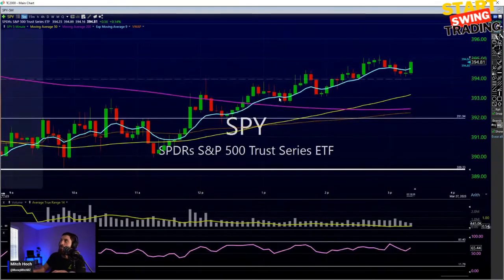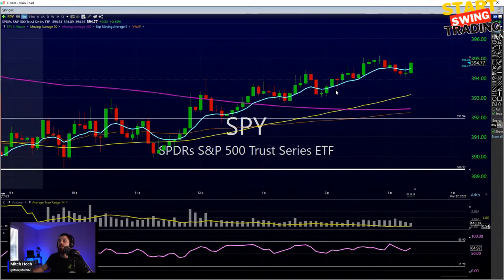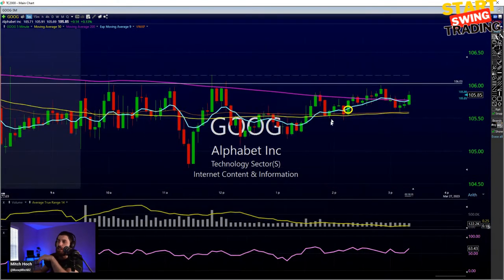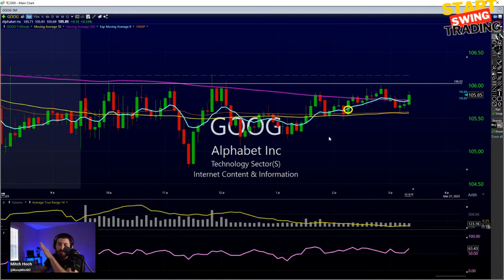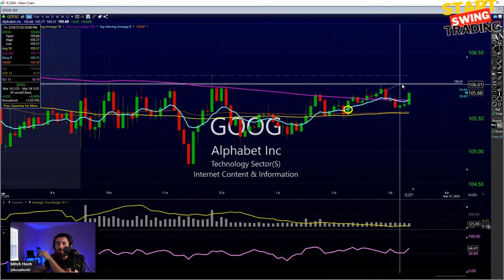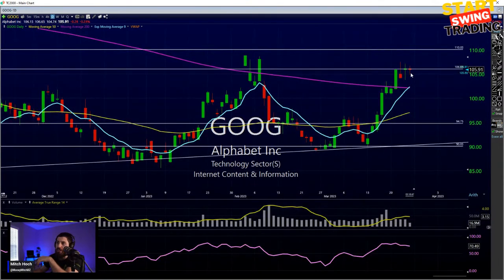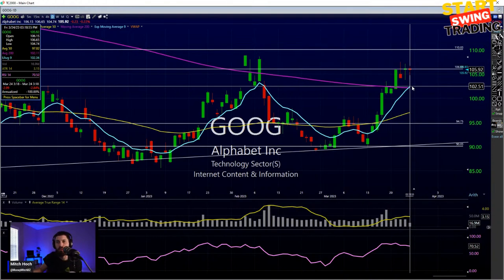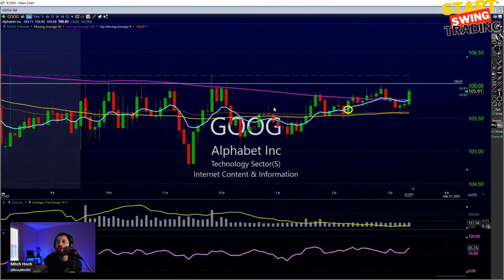SPY is trying to push toward 395, so I gotta keep my eye on that Google trade — pretty close to starting to pop up through 106. If we get through 106, it's going to be a very tiny loss, about 0.27%. But the move down could bring us closer to the 90-day SMA at 102.51, which is about 3% on the downside. I have no problem risking 0.2% for almost 3% — that's definitely more than a 3-to-1 or 4-to-1 outlook.